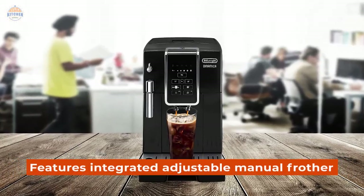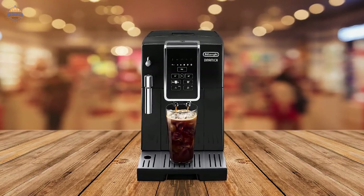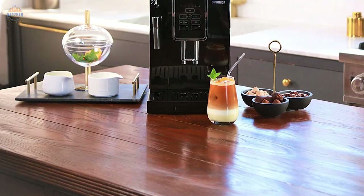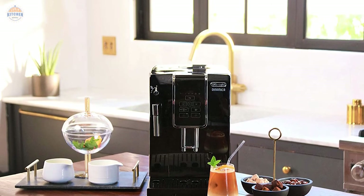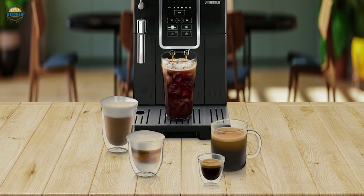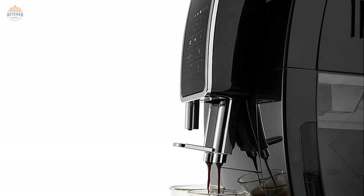Plus, it also features an integrated adjustable manual frother, so you can customize steam and foam levels as desired for rich, creamy lattes and cappuccinos without any barista experience required. Cleanup is simple — just detach the brew unit from the main body of the machine, and the dishwasher-safe drip tray makes cleanup quick and easy. This machine comes with a 2-year warranty plus 1 additional year with ready registration, so you can be confident in its quality and durability long-term.